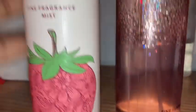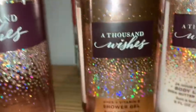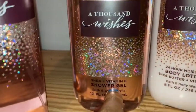I forgot to show y'all what I got from Bath and Body Works. I got this Strawberry Pound Cake spray — smells good. Also got this Thousand Wishes perfume set with the shower gel and the lotion. Mostly I already got what I want. Yeah, but like, comment, subscribe, and hit that bell.